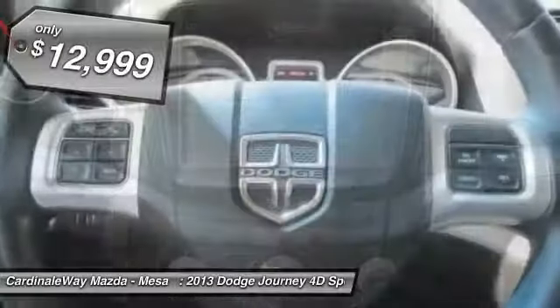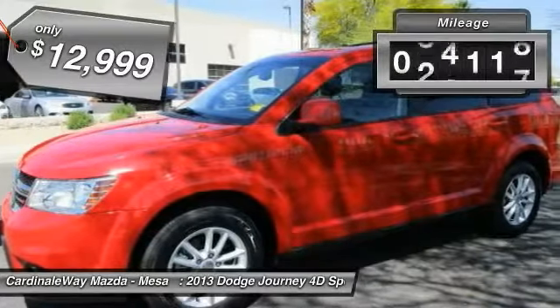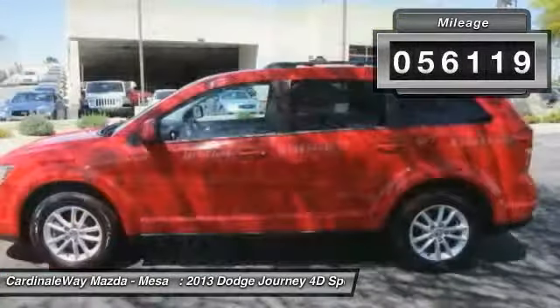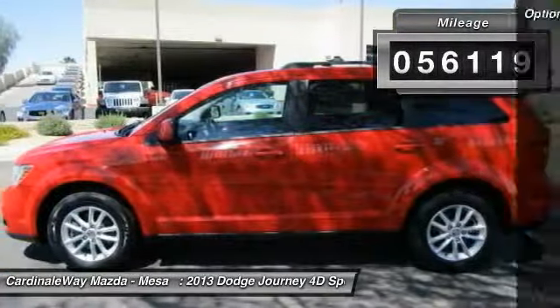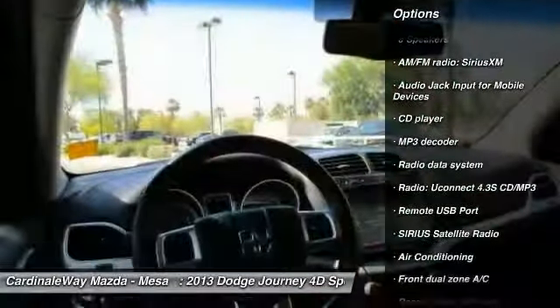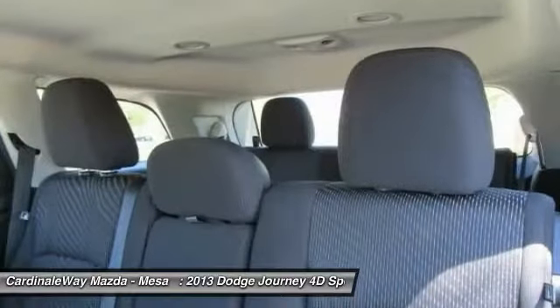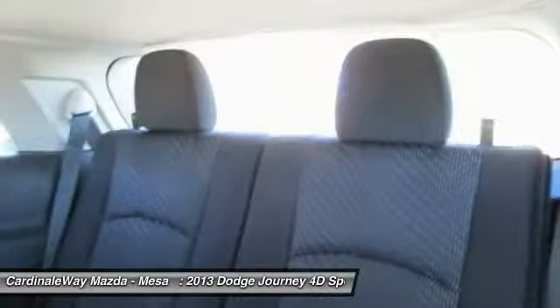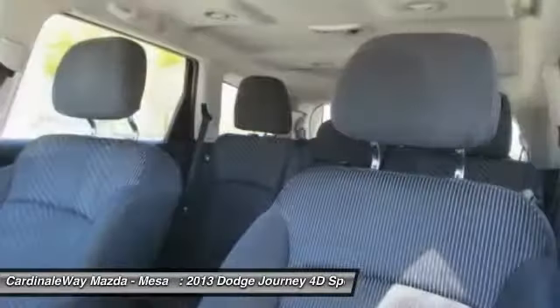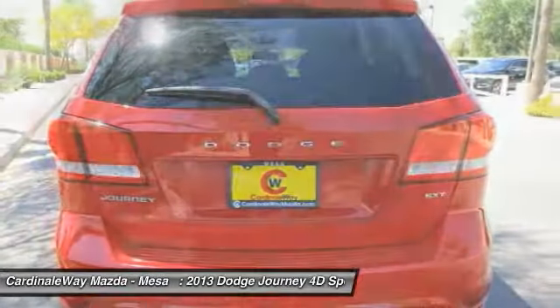Priced below $15,000, this vehicle has less than sixty thousand miles. Great options include traction control, dual airbags, air conditioning, power steering, alloy wheels, four-wheel disc brakes, compass, fog lights, trip computer, and power windows. Drive away with a great deal on this vehicle — call or stop in today.